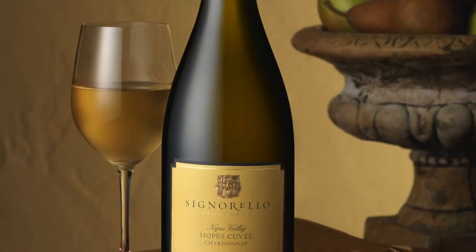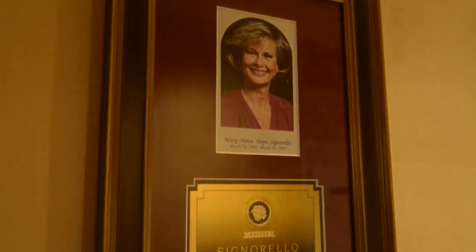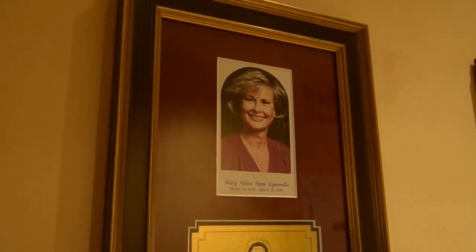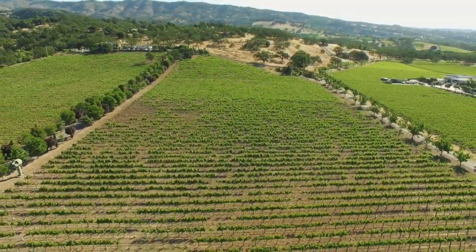There's also a Chardonnay named after Ray's mother — Hope's Cuvée Chardonnay, named after Hope Signorello. It's made from the oldest vines on the property: old vine, low yield Chardonnay with no filtration. They only make about 400 cases a year, in the style of a Grand Cru white Burgundy.